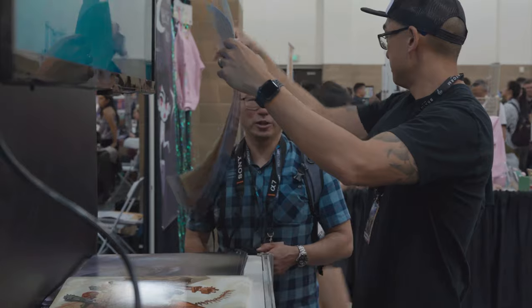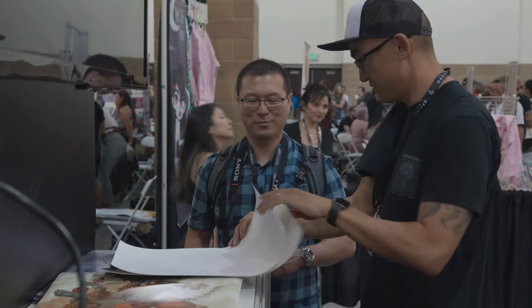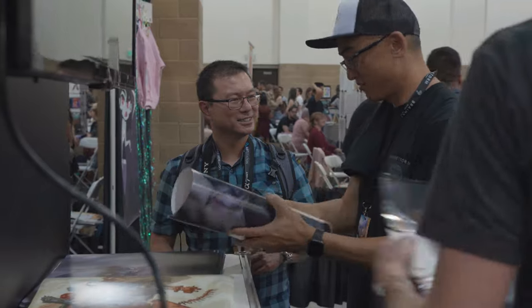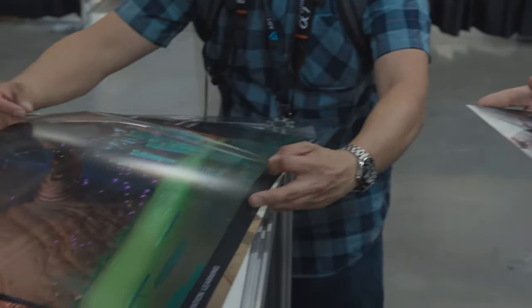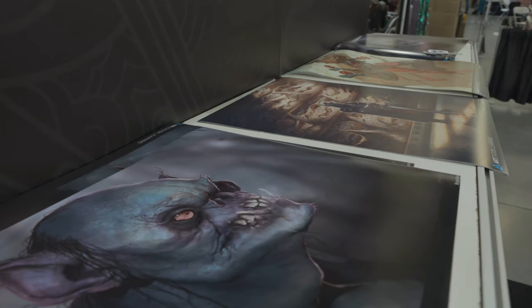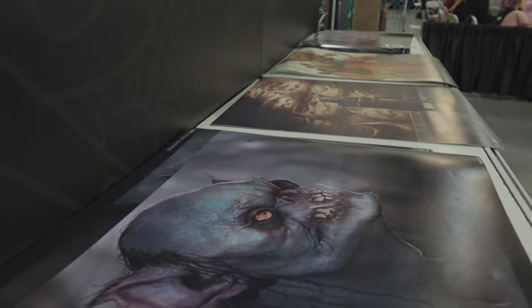The prints are fabulous. Being able to see the print quality in person was a huge deal. I've bought prints online and sourced printing help, but it's not usually what's expected that you get. But this really blew my mind because of the print quality, the paper quality, the thickness. Everything is top notch.